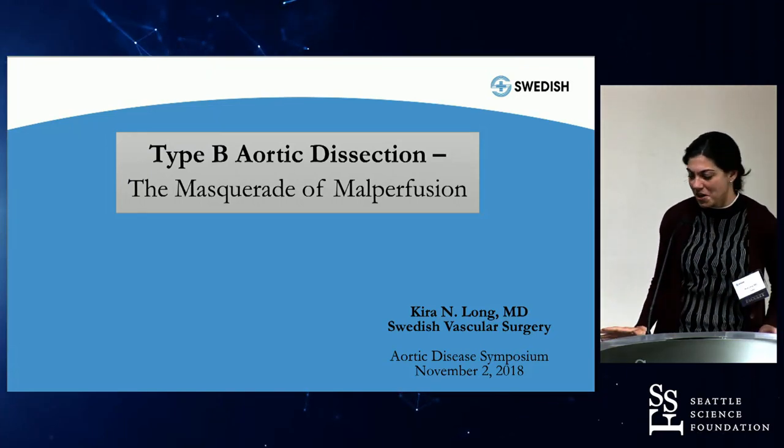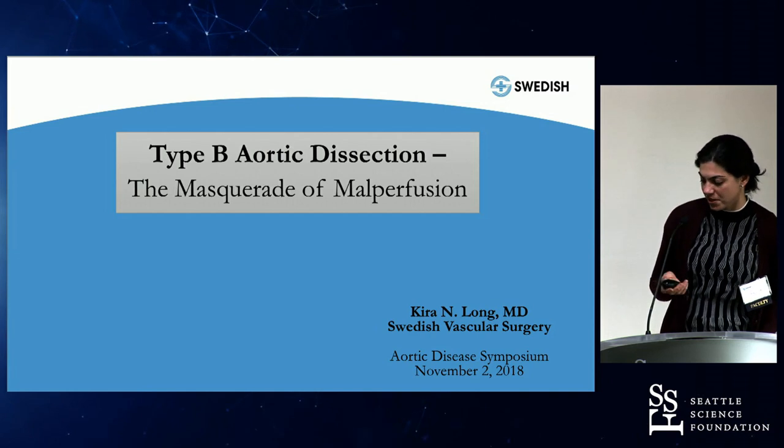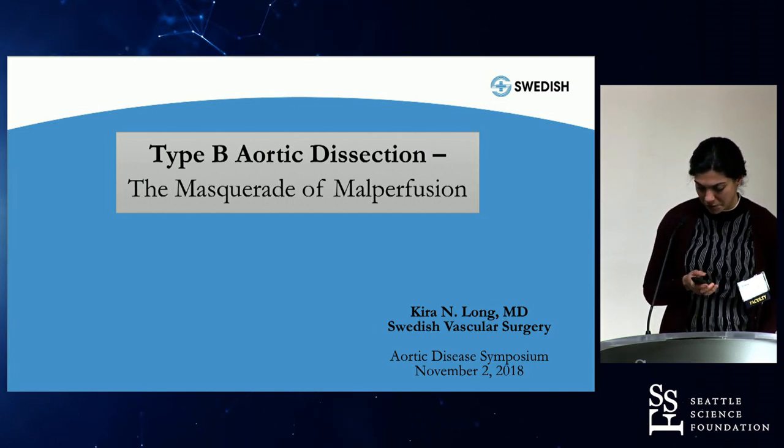Good afternoon. I'm Kira Long. I'll be presenting on type B aortic dissection: the masquerade of malperfusion.